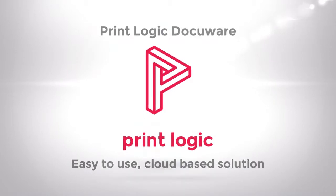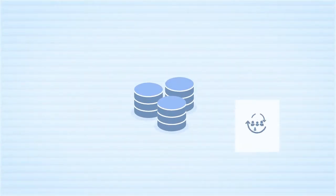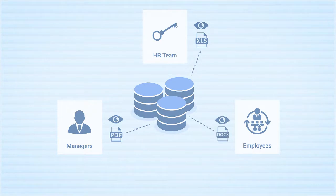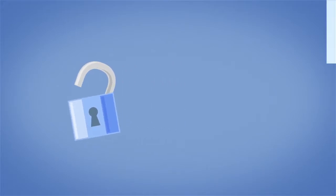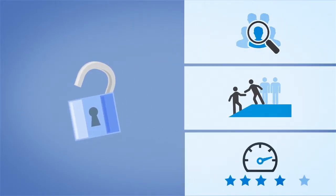It solves two key problems right away. First, it securely organizes employee records — nothing lost, nothing unprotected, no more searching. Everything in one place and accessible to only the right people. Second, it simplifies and expedites key processes that use those documents, like applicant tracking, onboarding, and performance management.